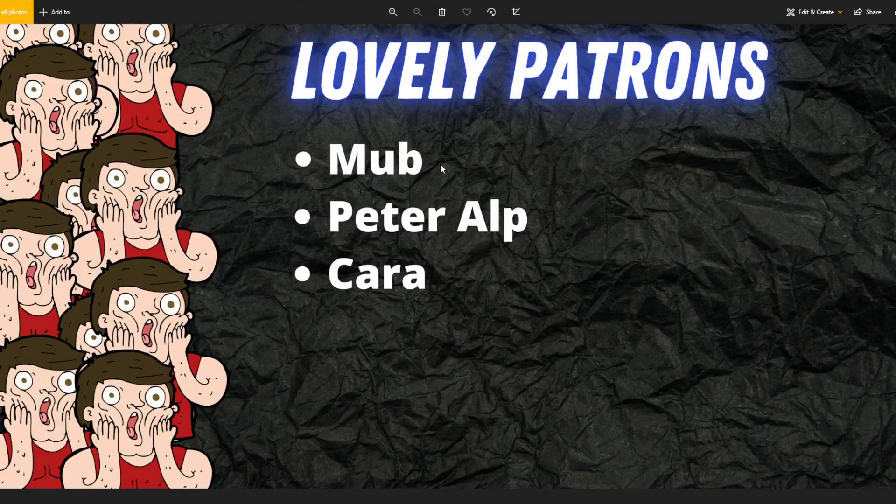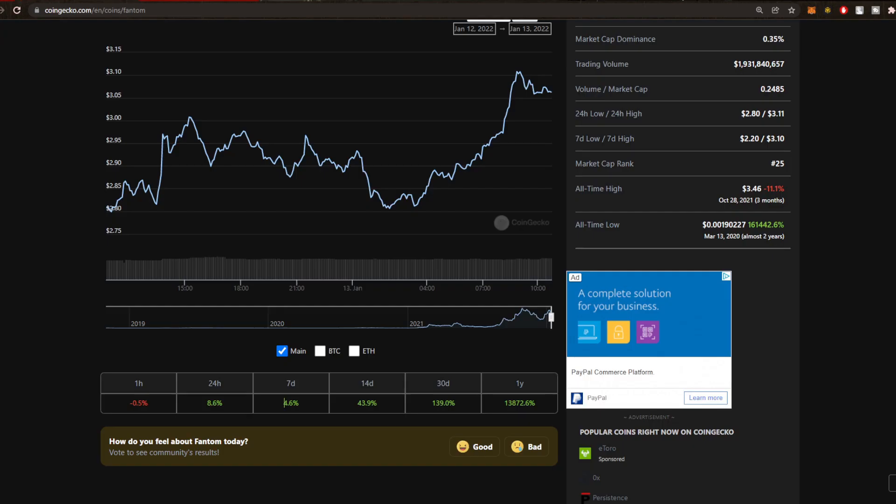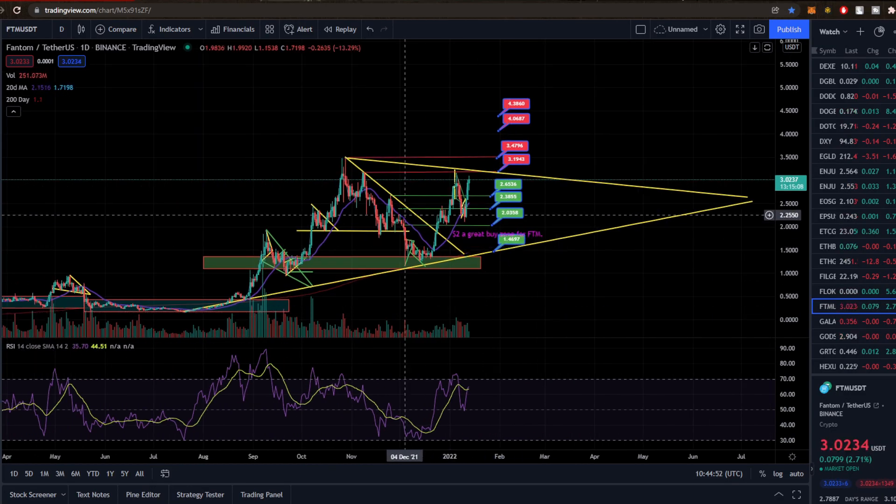First things first, massive thanks to patrons Marpa, Peter, and Albcara — lovely to see that. Do check out the description below. I've actually published my book now and I think you guys will love it. It's on sale there, or you can get it as a patron at any price level.